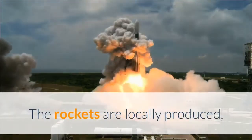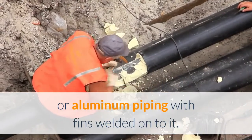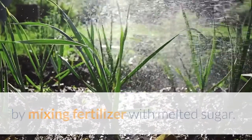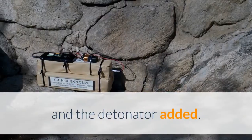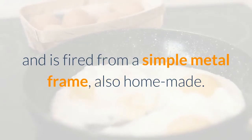The rockets are locally produced, the main component being the body, which is a length of steel or aluminum piping with fins welded onto it. This is filled with rocket fuel made by mixing fertilizer with melted sugar. The rocket is fitted with a warhead of homemade explosive and a detonator. A Kassam rocket has no guidance system and is fired from a simple metal frame, also homemade.